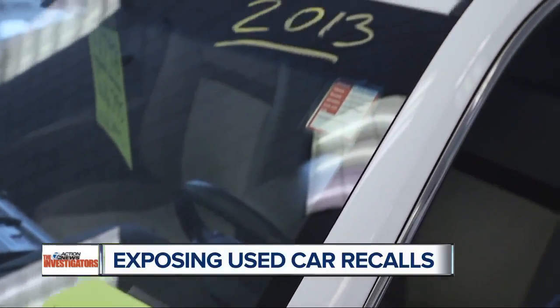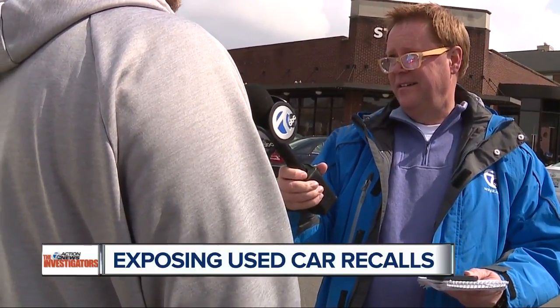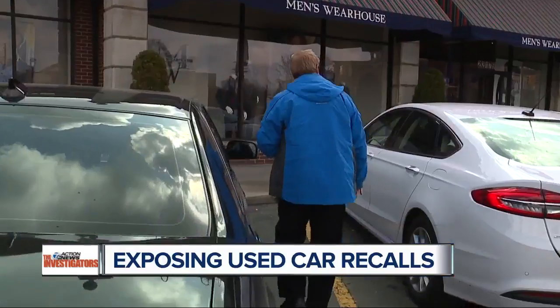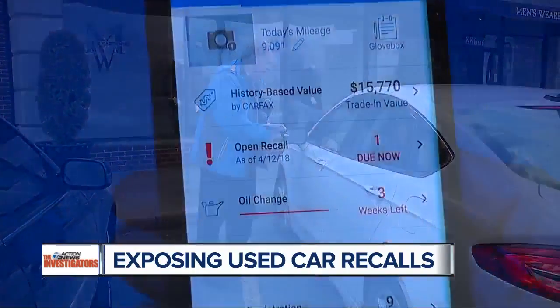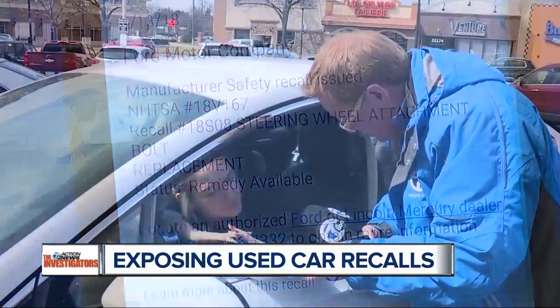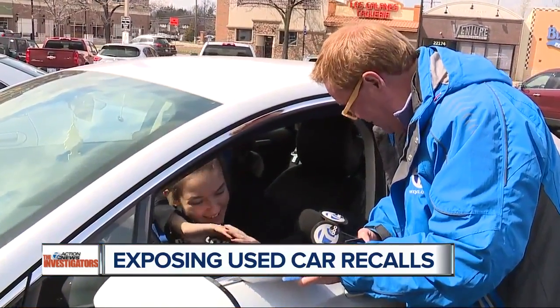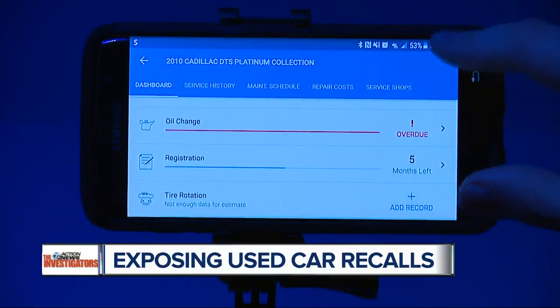Nobody wants to get taken for a ride by a used car dealer. This car owner didn't want us to show his face. He said: when I buy a vehicle, I feel I'm buying something that would already have these tests done on them, and it appears that there have not been. As we were looking with car owners, we found this 2017 Ford Fusion also had the same recall — that steering wheel bolt. But it doesn't mean your steering wheel is going to fall off.